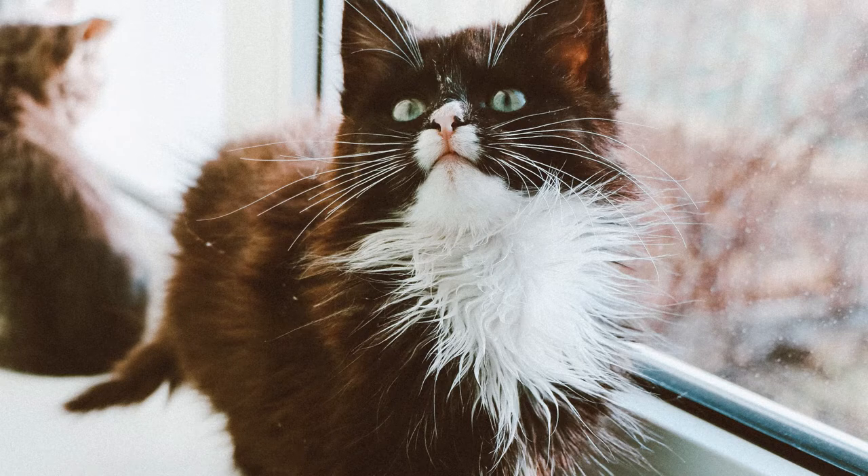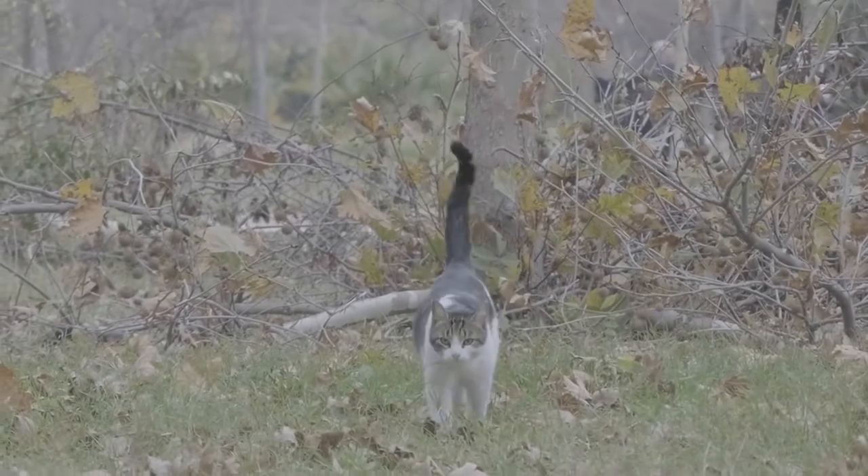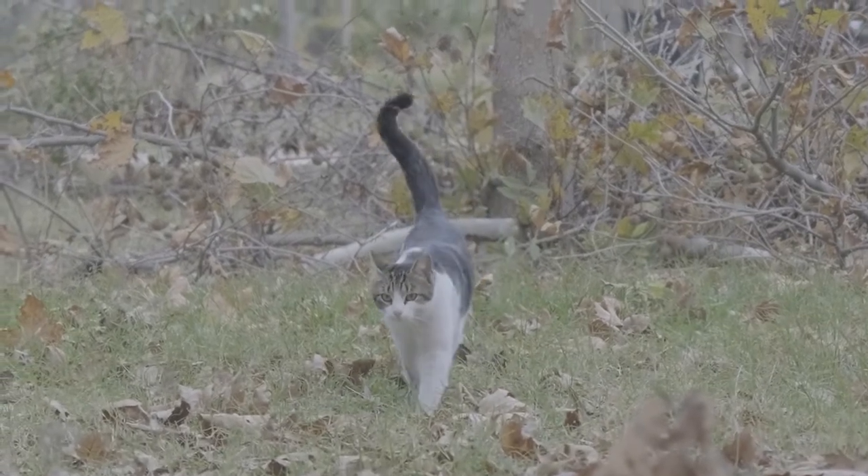A variety of hues and patterns are available for the Norwegian Forest Cat coat. White, black, blue, red, cream, silver, and golden are available coat colors. Tortoiseshell, calico, and tabby hair patterns on this fluffy cat's coat are all options.